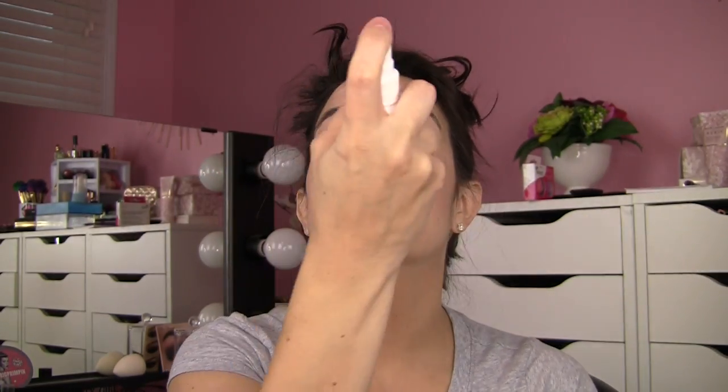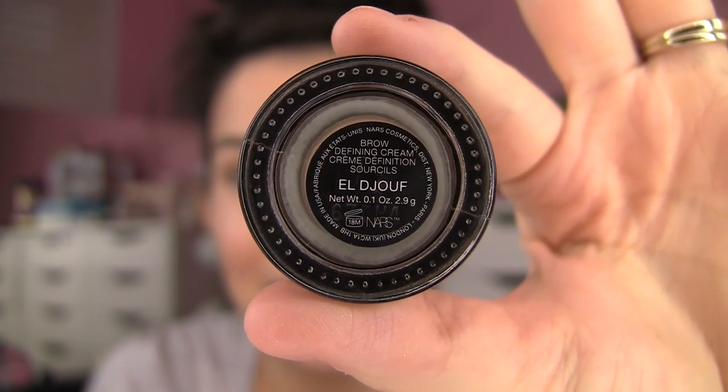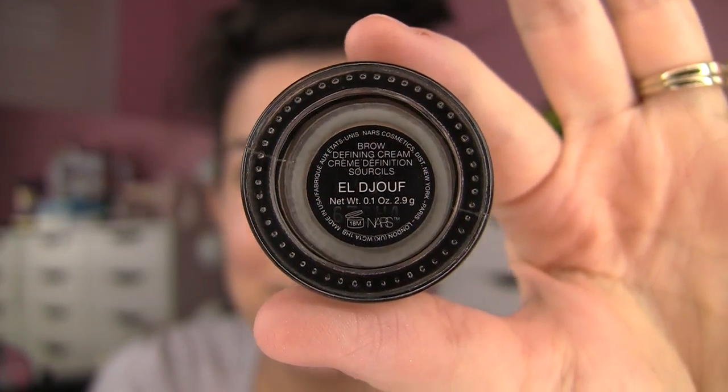A little Hard Candy Sheer Envy primer mist, and then for brows — did you know NARS has some new cream brow pomades called Brow Defining Cream? There's a near black and a deep brown, and I've used both. This is the one in a shade I can't quite pronounce — I think we've got both a silent D and a silent F. Anytime I can't pronounce something, there'll be a bunch of y'all in the comments who can, so give me an easy clear pronunciation guide. This is the lighter of the two shades, and I'm going to use this little brush from Tarte.